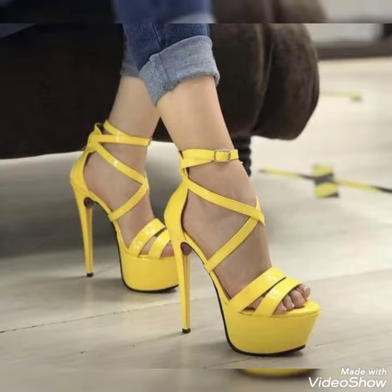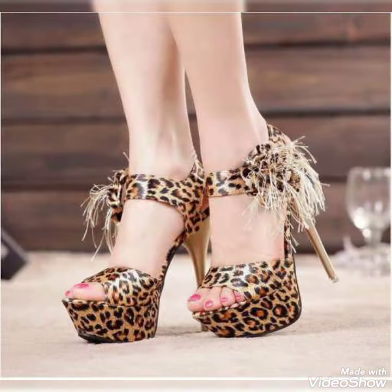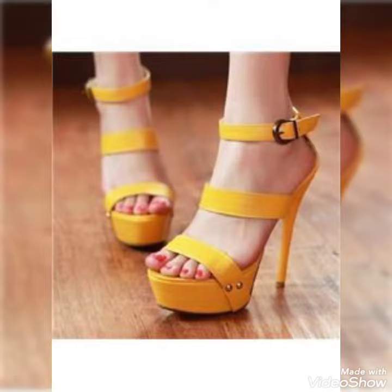Hello friends, welcome back to my YouTube channel Trendy Fashion. Today my video is about the most stunning and very elegant platform heel sandals. How are you dear friends? I hope you're fine and doing well.